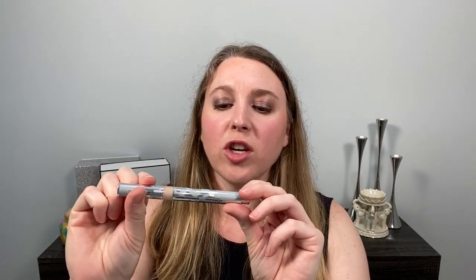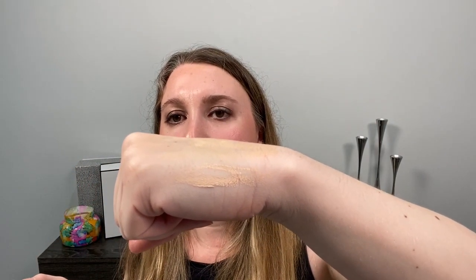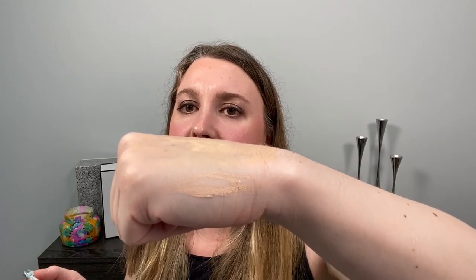For concealers, I have the Chantecaille Camouflage Stilo in shade one, and this was a new purchase for me — yesterday's video goes over this in more detail. You can see it's a light neutral shade with a touch of peach, but it's definitely not going to be super peachy. I think it blends in perfectly with my under-eye area. It looks very natural and it really does help with the dark circles.